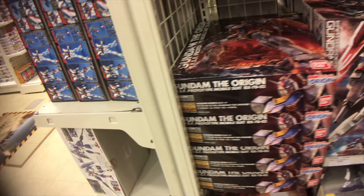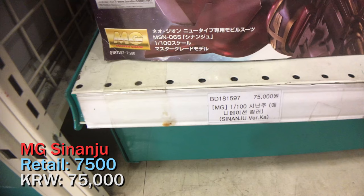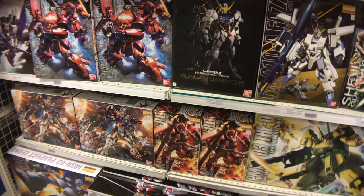Since we're continuing with the Master Grades, let's compare the Master Grade Shenanji, which most stores will have. The retail price is 7,500 yen and here it's 75,000 won — again a one-to-one ratio. I think one-to-one isn't bad. There are shops that are a bit cheaper, but we'll see what we can find next.